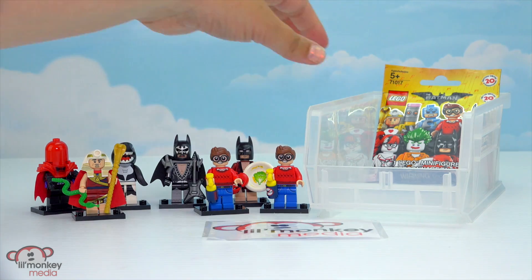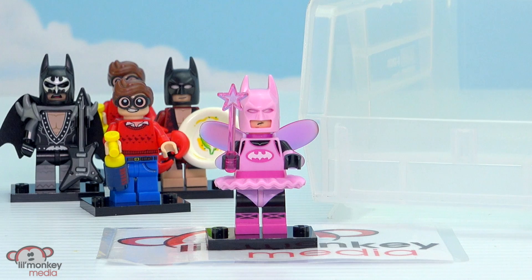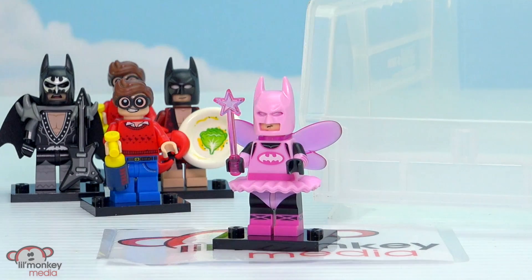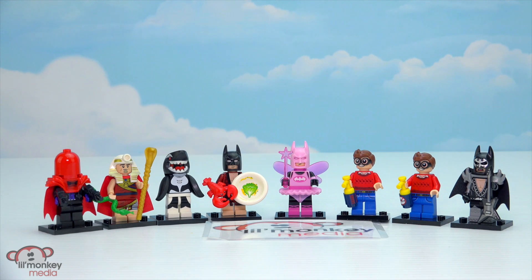Last bag. I wonder who we're gonna get. I hope someone new. We got a girl character! Let's put her together. I was wrong — it's the fairy Batman. I thought it was the pink power Batgirl, but nope, it was the fairy Batman. Which is kind of really funny, actually. I love Batman's pink tutu. And he has some awesome pink wings in the back and his pink wand. Here's all the characters we got from our Lego Batman movie blind bags. My favorite, originally was gonna be Dick Grayson, but I think it's the fairy Batman — he's just so pretty. Leave me a comment and let me know what was your favorite.